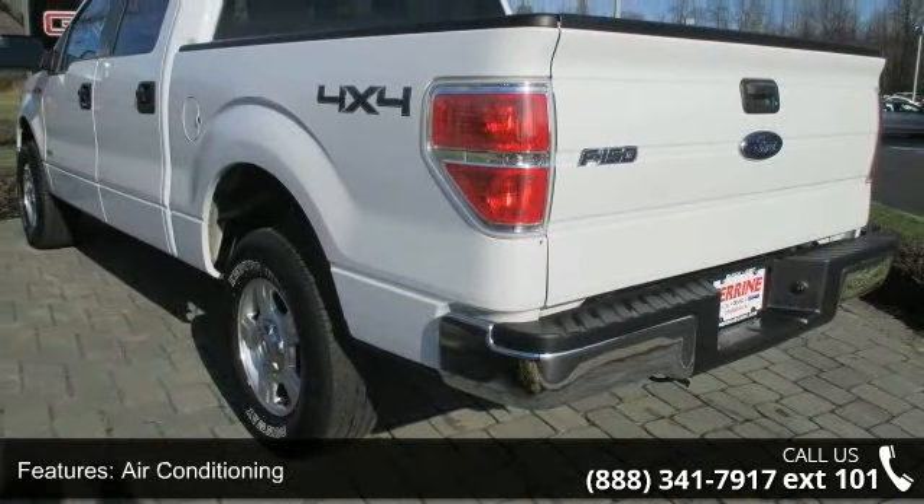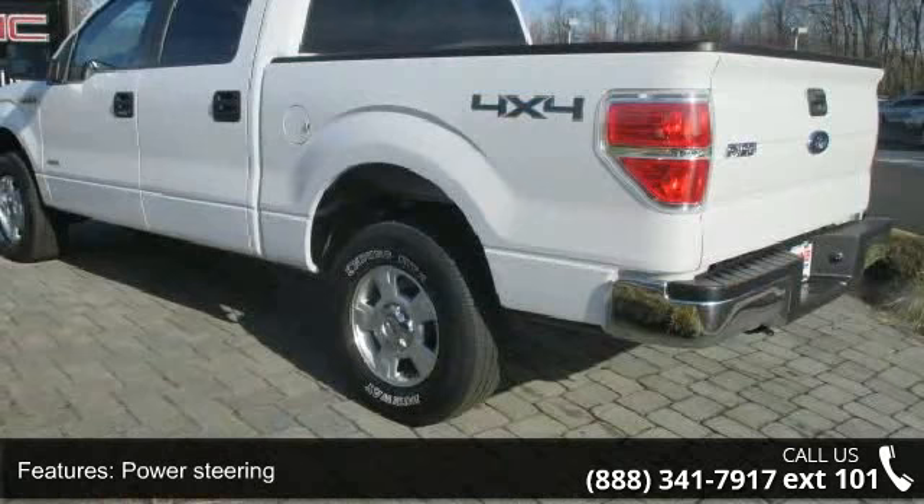Low mileage is an important factor in your purchase, and this vehicle delivers a low odometer reading.